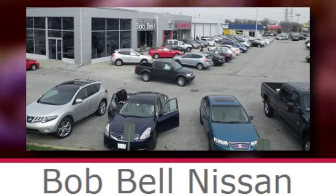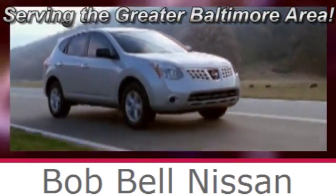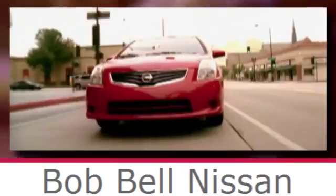Bob Bell Nissan Kia. Serving the greater Baltimore area for all your automotive needs. Discover our great selection of new Nissans today. Here's the one for you.